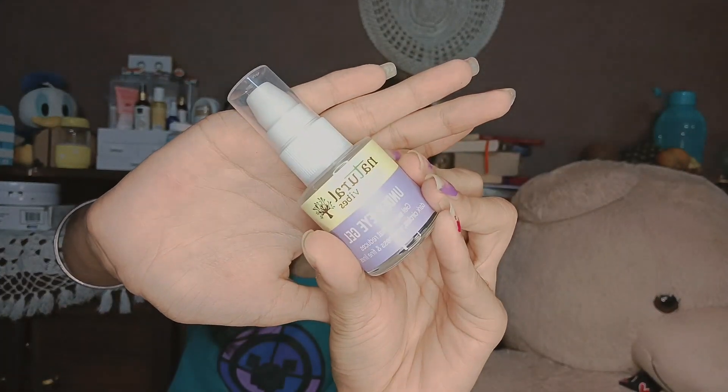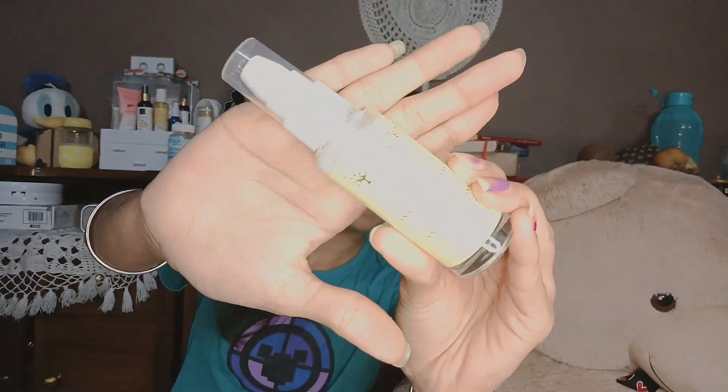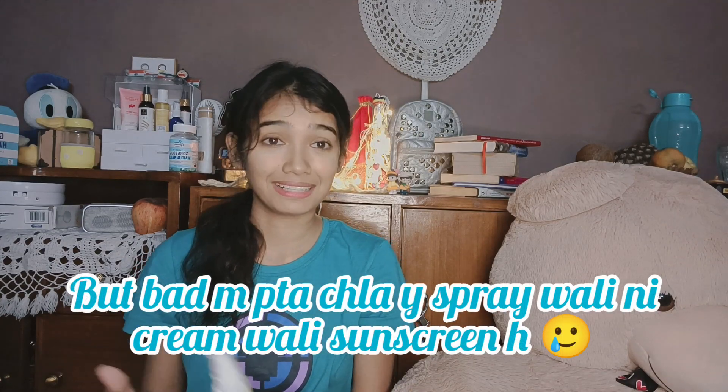This is the eye serum. And lastly, this is a sunscreen — it is a spray sunscreen, and I am curious to try it and see how a spray sunscreen works.